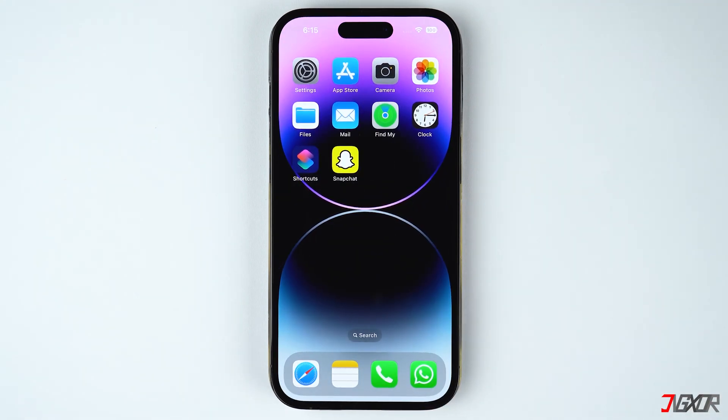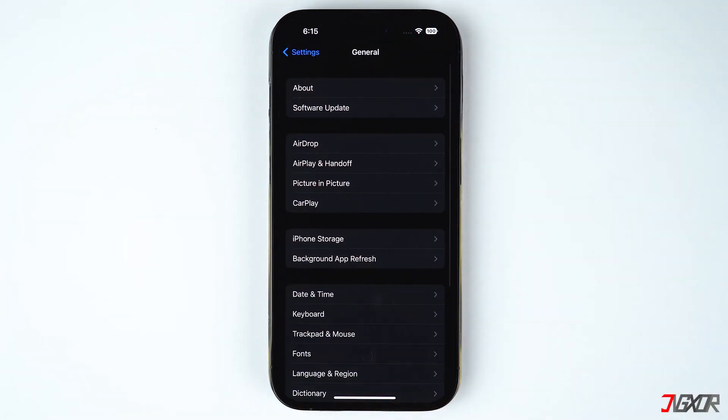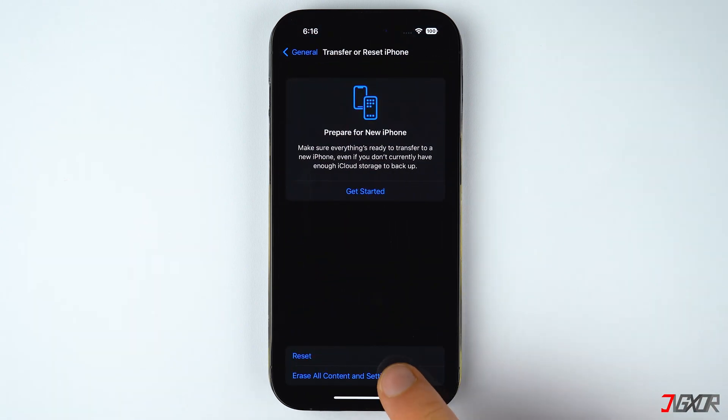Unfortunately, if all methods I have mentioned so far fail to optimize your iPhone storage, then as a last resort, you can reset your device to clean it up more thoroughly. But before you do that, make sure to create a backup first to avoid any loss of data. To learn how to backup your iPhone to iCloud, you can watch the video in the tag at the top right corner. After you backed up your device, go to Settings and select General. Tap on Transfer or Reset iPhone and choose Erase All Content and Settings.